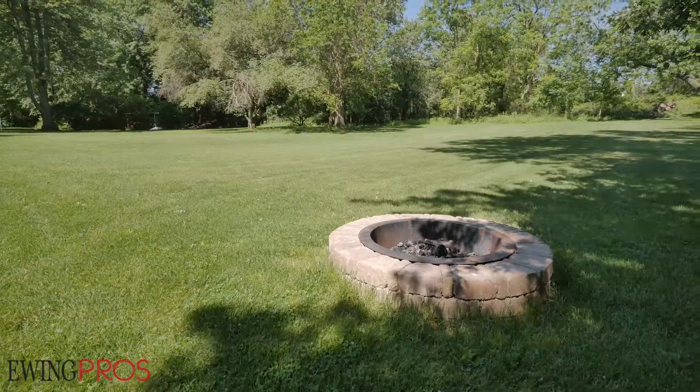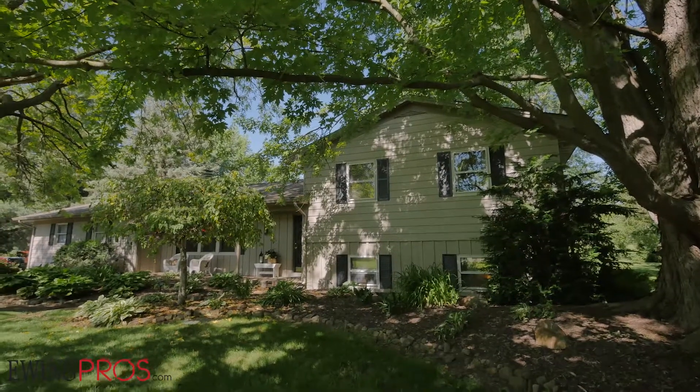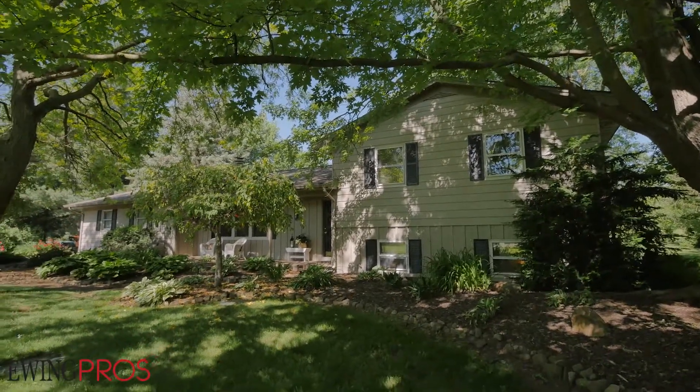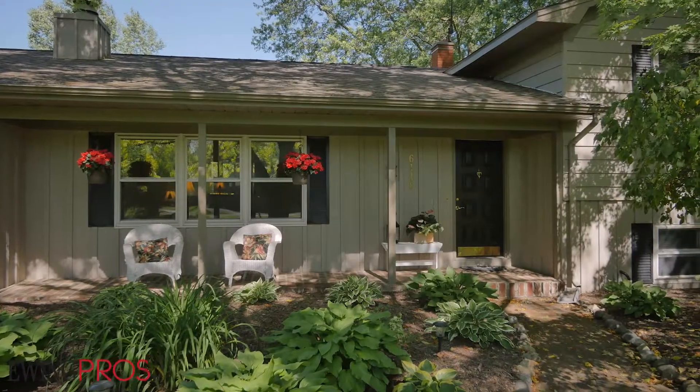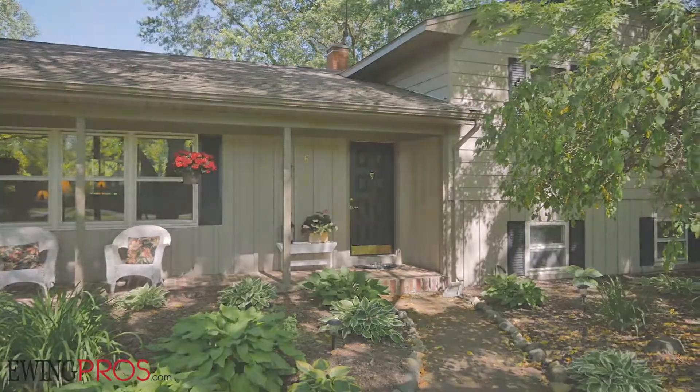Local wildlife frequent the property, and a newer fire pit sits just steps from the rear deck and walkout door wall. Built in 1970 and thoroughly remodeled and updated over the years, inside you'll find an impressive list of features and upgrades. Join us while we tour this great home.